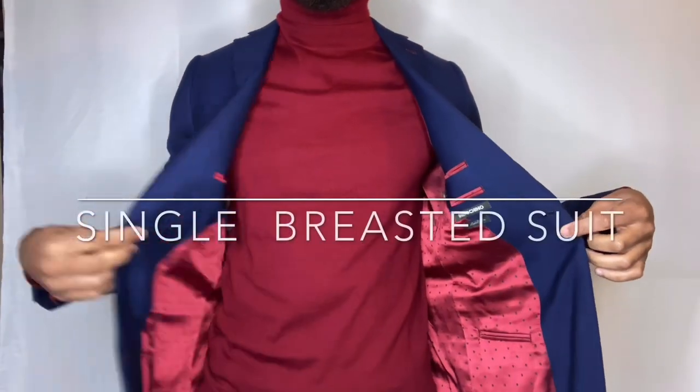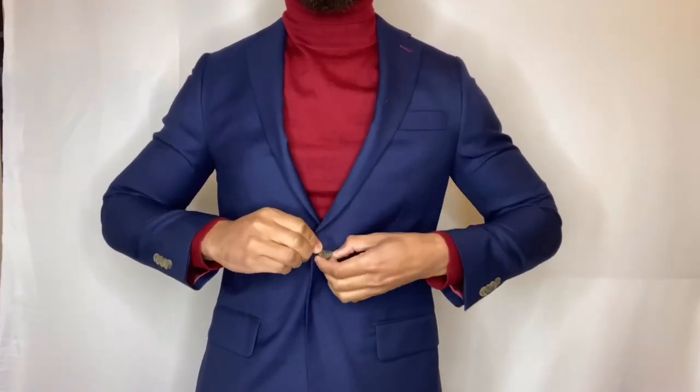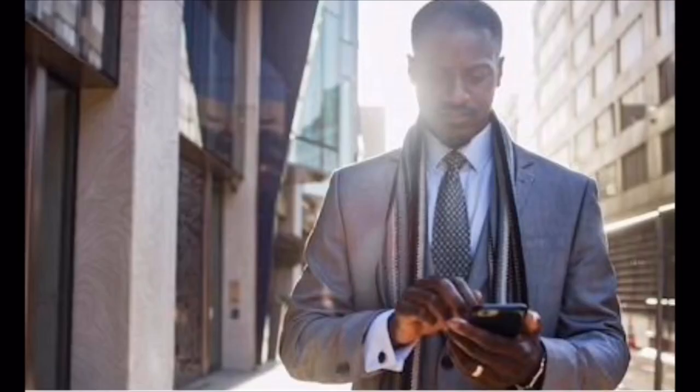The single-breasted suit is the first one. It is a garment that has one column of buttons that overlaps with the fabric. The single-breasted suit is a classic style that you will find in any store that sells a suit or sport coat. This can also be called the two-piece suit, referring to the jacket and pants that are both part of the whole suit. You'll find this in stores like Express and Macy's — your mainstream American brand stores — and it's one of the best places to buy suits if you're just getting into suiting.